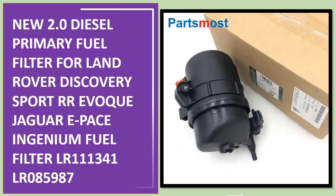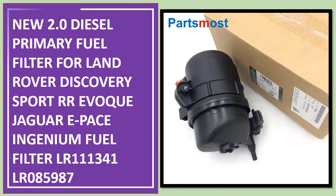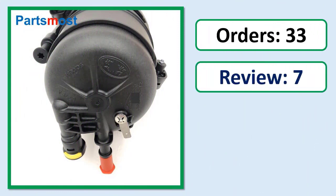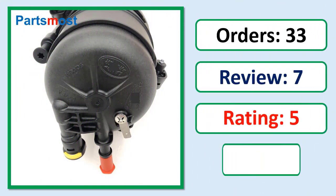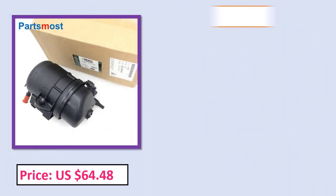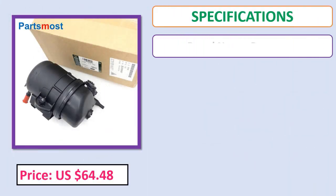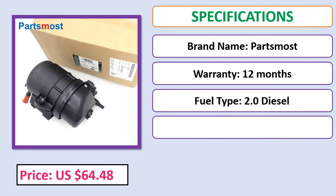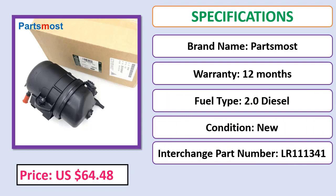New 2.0 diesel primary fuel filter for Land Rover Discovery Sport, Range Rover Evoque, Jaguar F-Pace Ingenium. Fuel filter part numbers LR111341 and LR085987. Check the description below for the product link.